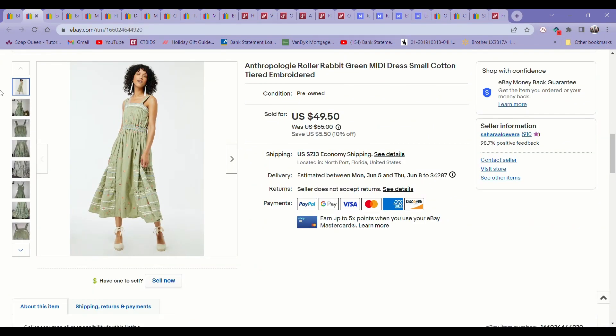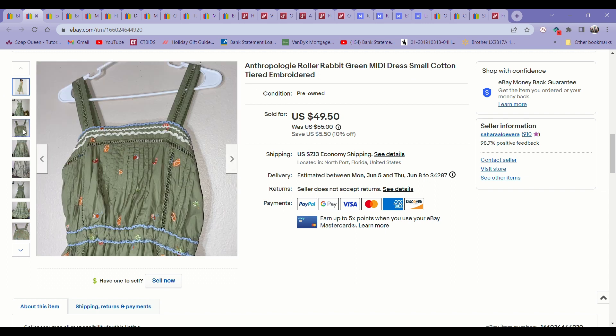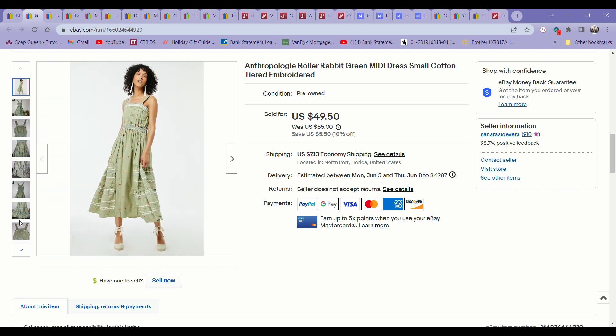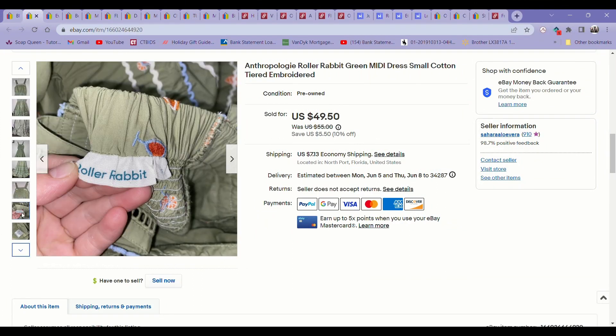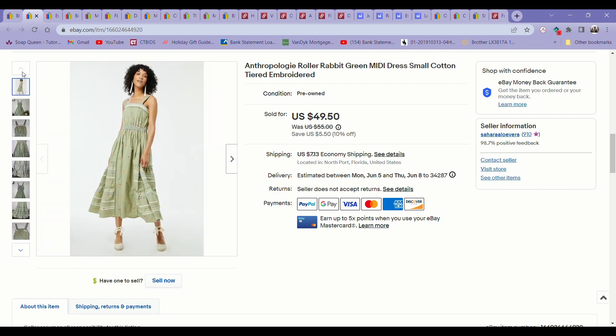Next up is this beautiful Anthropologie Roller Rabbit green mini dress with embroidered fruit print all over it. This was such a nice dress — really thick, high quality material. I picked it up at the bins and immediately knew it was worth something even though I had no idea what the brand was. I had it listed for $55 to start, then it was on 10% off and had been listed for about three months. Eventually I got an offer for $35 and I just took it. I was happy to move it considering it came from the bins.